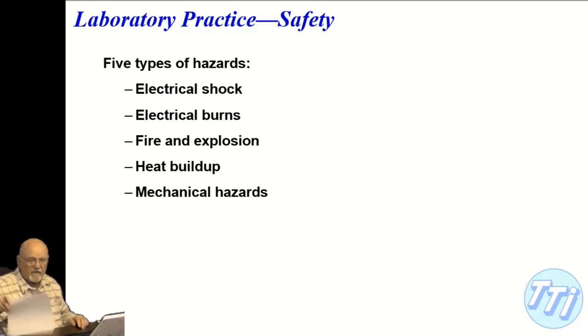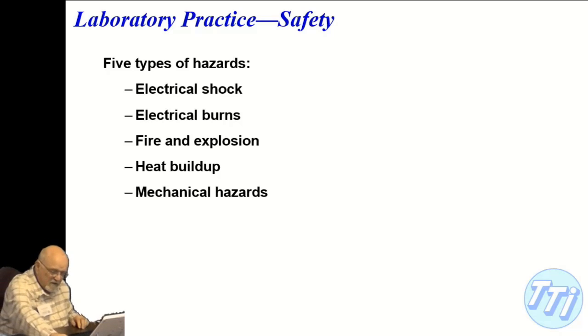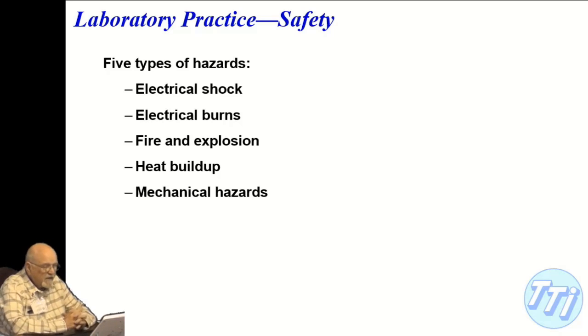Chemical hazards are even more prevalent today than in the past. Of course, what facilities have done is require special permits to have chemicals near your bench or work desk. The way HP handled it in their sales office areas is they just restricted chemicals from being there at all.